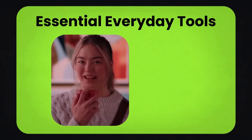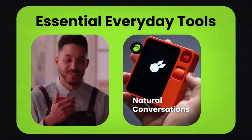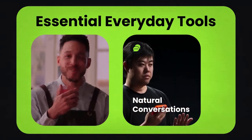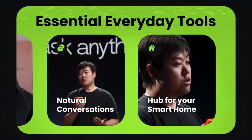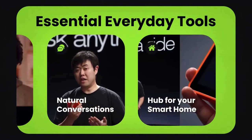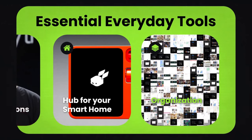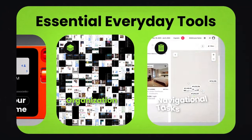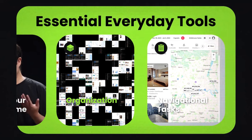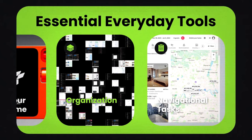Let's break down exactly what this thing can do. First up, essential everyday tools: engage in natural conversations with Rabbit R1, treating it like a trusted friend. It becomes the hub for your smart home, allowing you to dim lights, adjust the thermostat, or orchestrate music playback with effortless voice commands. Organization becomes second nature as the Rabbit R1 handles your calendar — setting reminders, scheduling appointments, and managing your day, all hands-free. Navigational tasks are simplified too, as it transforms into your reliable guide, offering directions, uncovering nearby attractions, and ensuring you never lose your way.